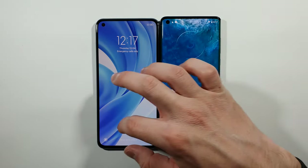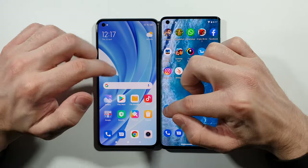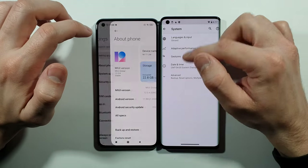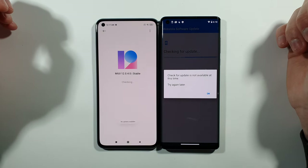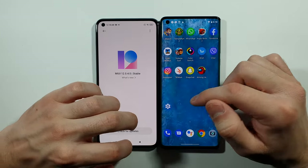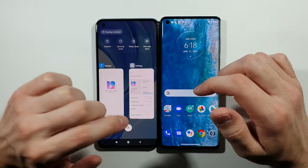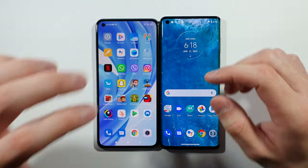Mi 11 Lite is slightly behind. Let's first go with settings on both of these two devices — system, about phone, advanced, system updates, MIUI version. Let's do this again, so there are no updates for them. Let's go back to the home screen. I need to clean everything from the background — no recent items on either. We can start right now.